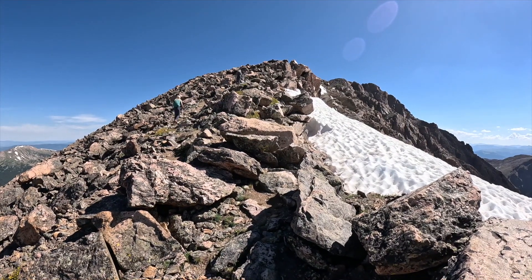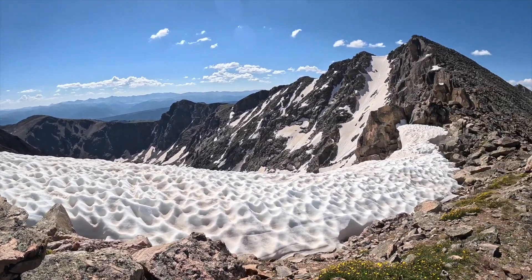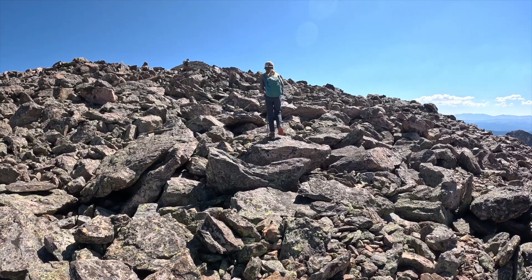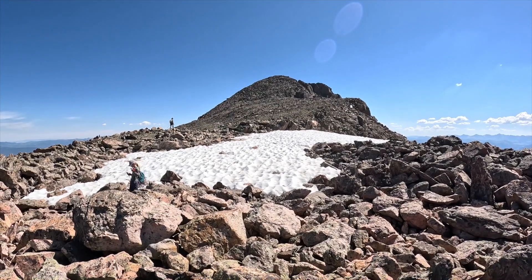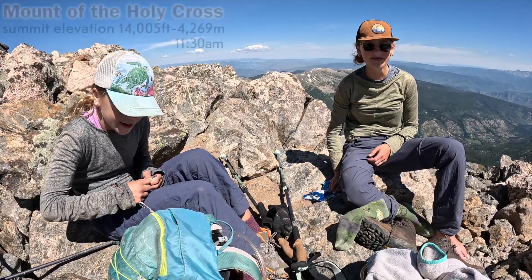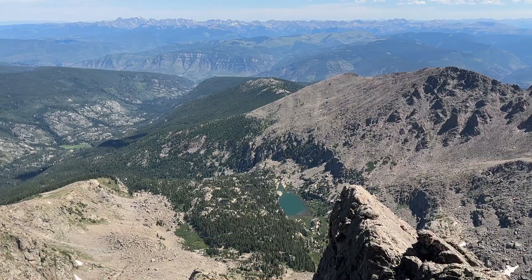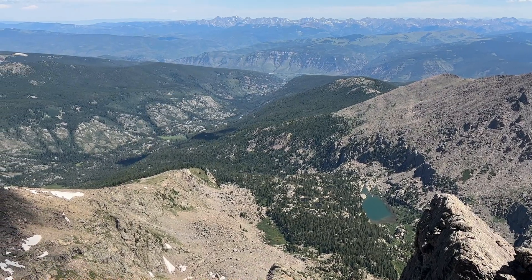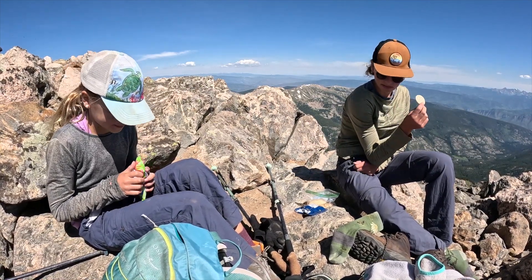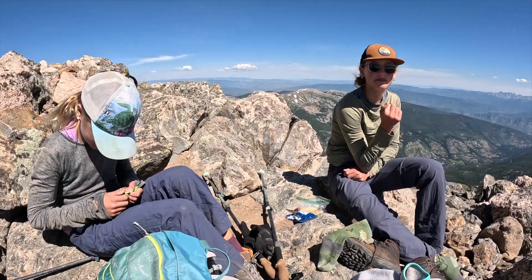We're somewhere between the two peaks, heading up now to Mount of the Holy Cross. It's a beautiful day, a little bit of a breeze but very nice. Mount of the Holy Cross — once again for Nyla, first time for Opal. We've got a High 13er in. Doing a pretty long loop. You guys are kicking butt all over the place. Beautiful day today.